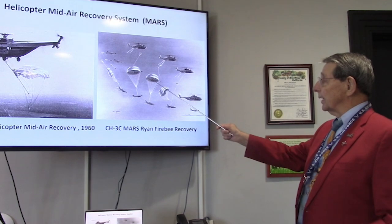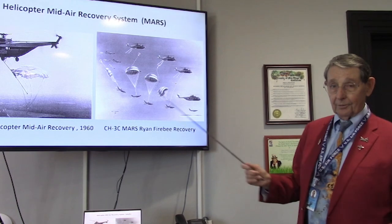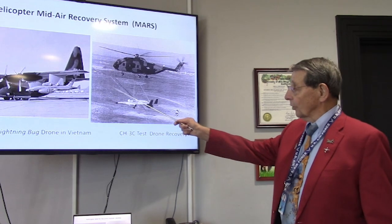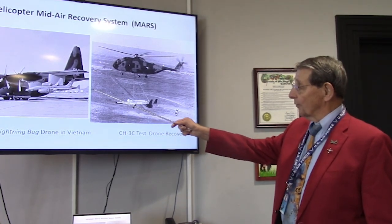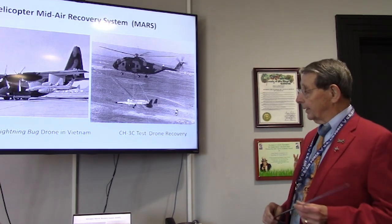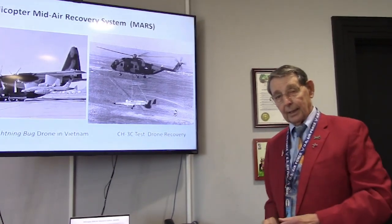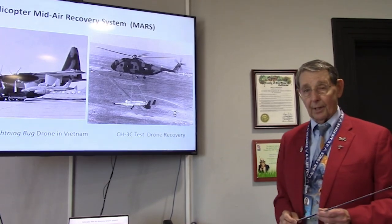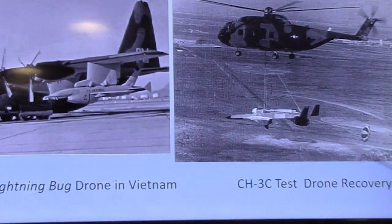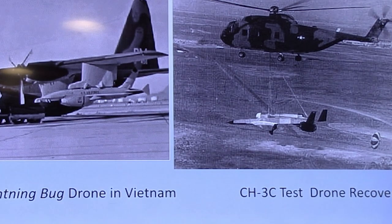They used helicopters for launching and catching drones, which were launched from DC-130s and then recovered. This kept a lot of people from having to drive all over the country to retrieve drones that landed in the desert. It was also more efficient in Vietnam — a better way to grab the drones and bring them back to base to analyze the imagery.